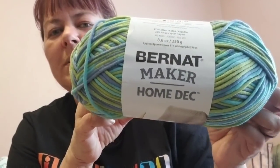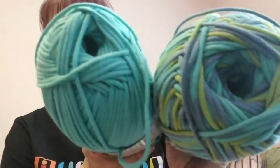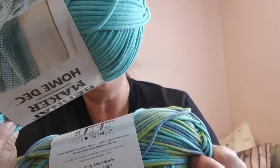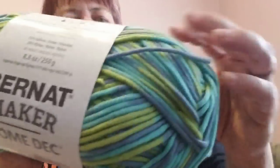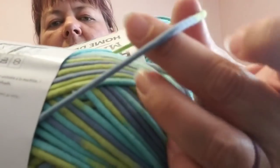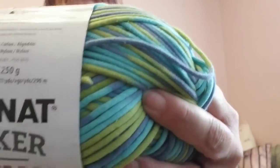She expressed some interest in t-shirt yarn but my Dollar Trees didn't have any, so I went on Yarnspirations and got her a couple of skeins of the Bernat Maker Home Decor. I got Pacific Varg and the complementing color in Aqua. It's a bulky weight five and it's 72% cotton and 28% nylon — I think the outside covering is nylon and the cotton is inside.